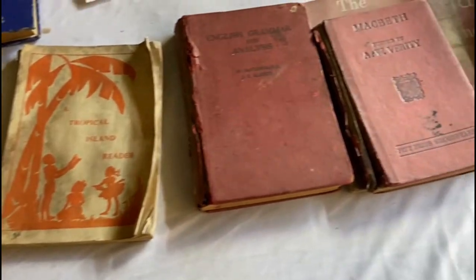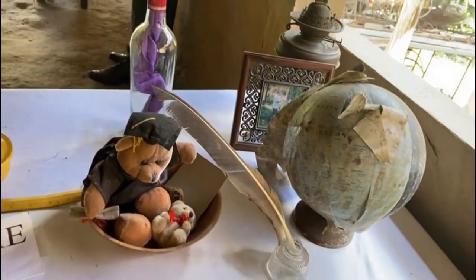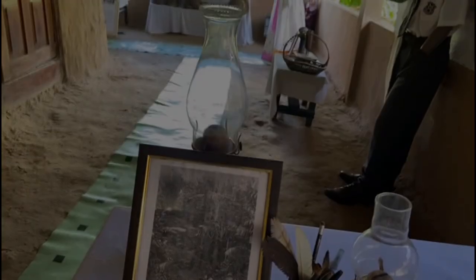Here are some of the books that were used at the time. And if you did not finish your homework and revision by the time it got dark, you have no fear — kerosene lamps were used to illuminate the place and provided light to study.